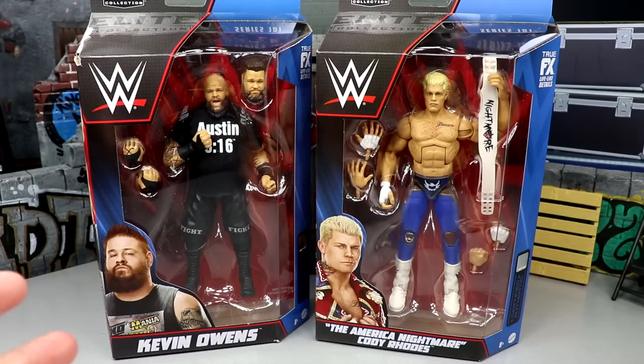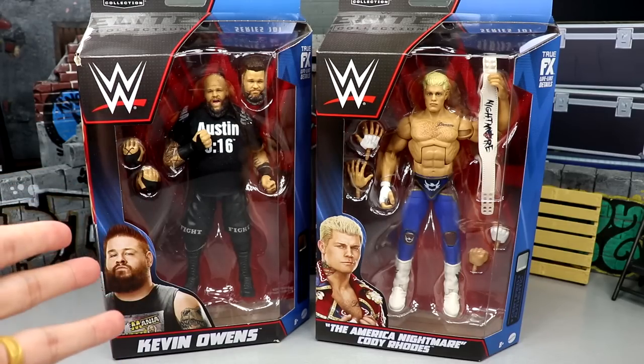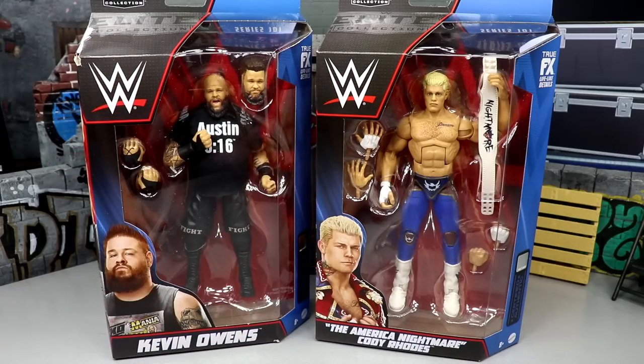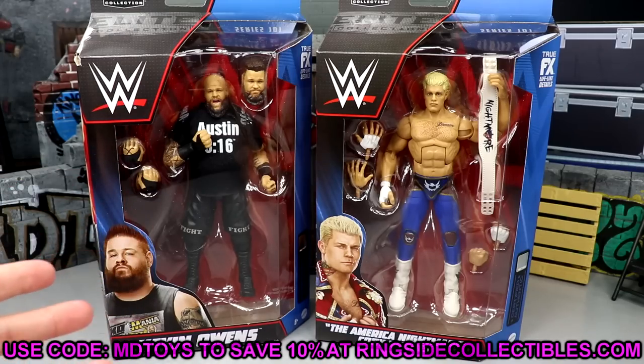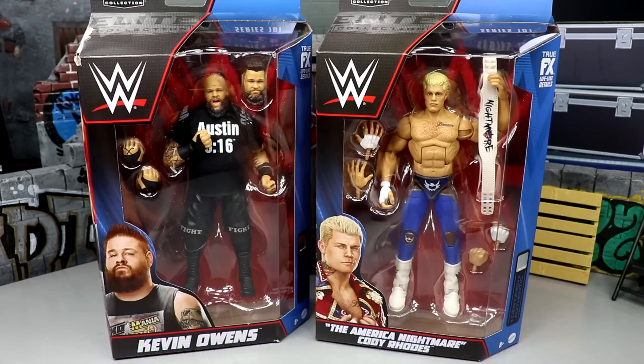I have plenty of videos documenting what happened — I'll upload them to Instagram, YouTube, probably some shorts. It was an unbelievable experience. KO and Cody couldn't be timed any better from this weekend, even though the figures represent them from last year. If you're interested in these figures, you can pre-order them over at Ringside Collectibles — I think they're on back order, but go over there and use code MD Toys to save yourselves 10%.